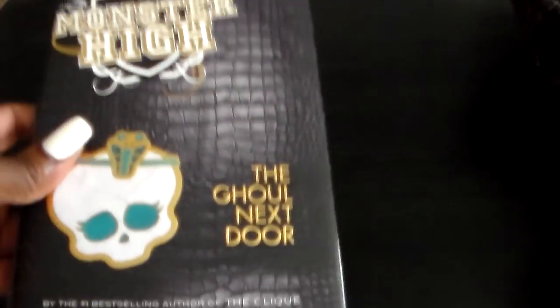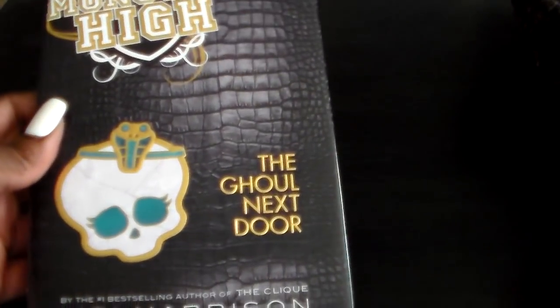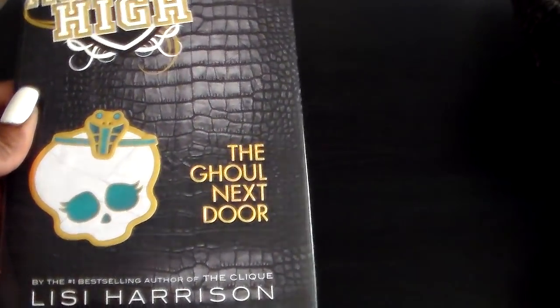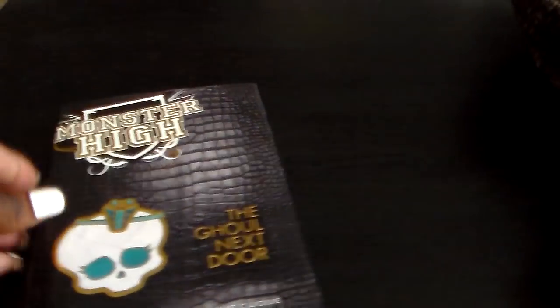This haul is going to have a lot of books and more air fresheners, car air fresheners, and a lot of brand new items that I've seen at the Dollar Tree. The first thing is this book — this is the Monster High book. I got it because I like teen books and things like that. Plus I'm sure I'll have kids someday, or nieces and nephews, and I can read it to them.